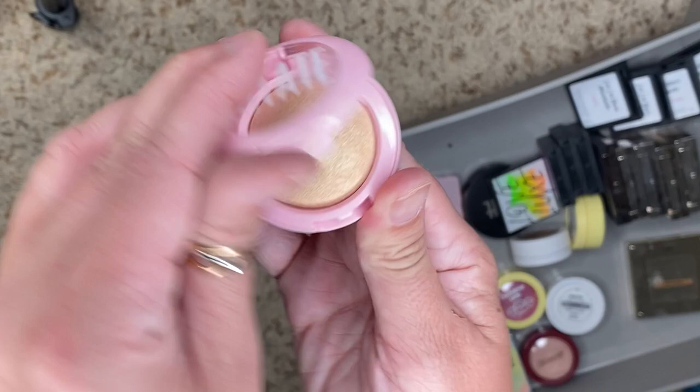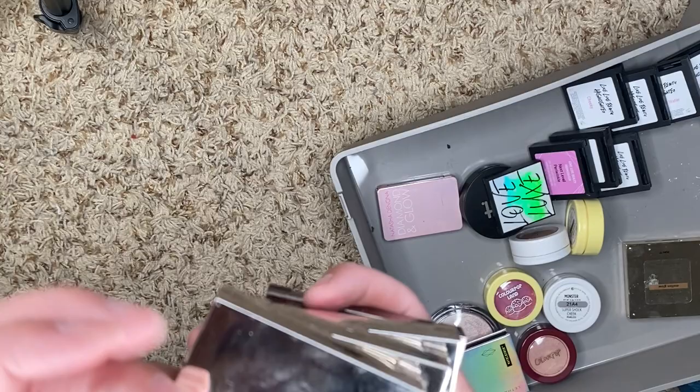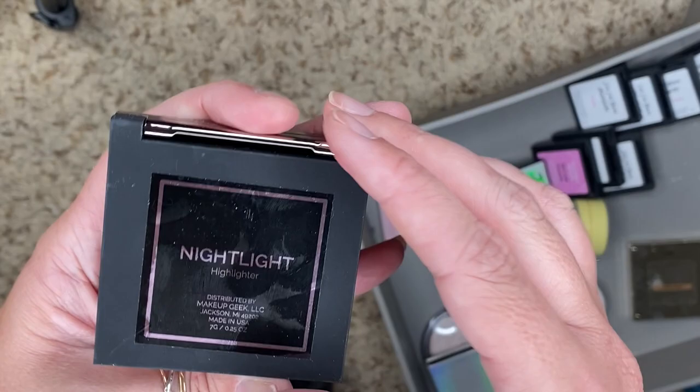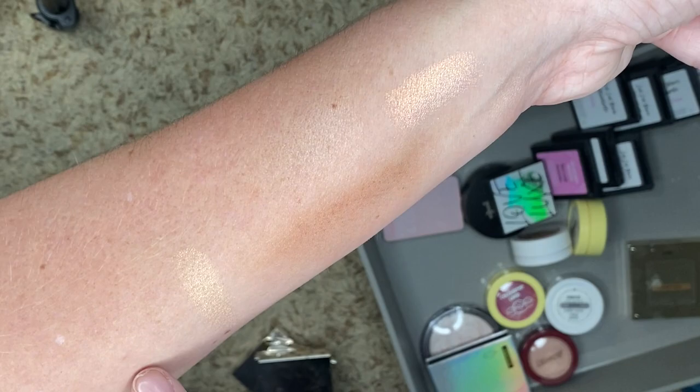We have one from Estate — we are going to destash this one. I have a ton from Jouer, and this is more Makeup Geek. Let's do the Makeup Geek one first — this is Night Light. It's really gorgeous, but is it too dark? It's definitely more goldy, a little dark actually. We're going to destash this one.